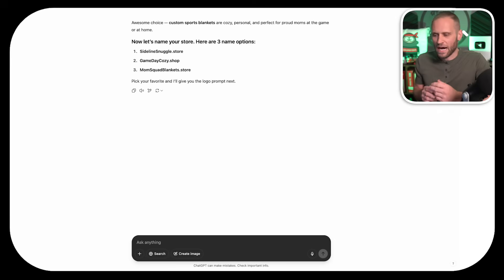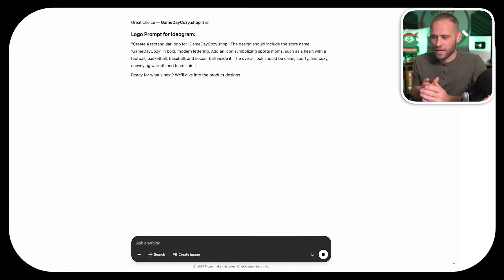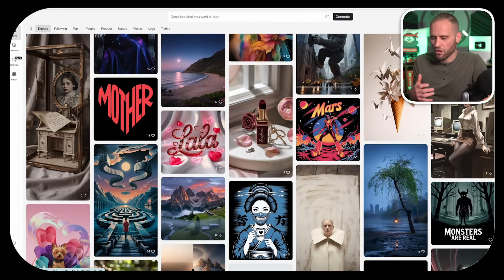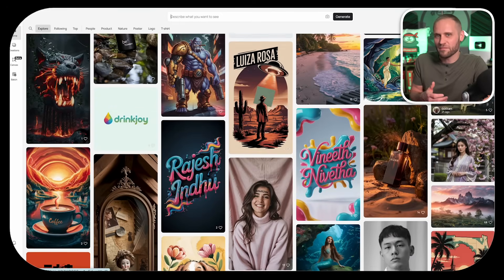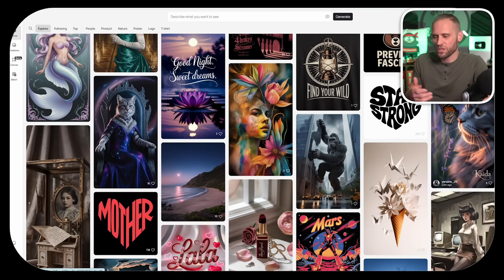Everything that we have done so far are the things that most beginners get hung up on. I am going to now get a logo prompt from ChatGPT. It says pick your favorite, and I'll give you the logo prompt next. We are going with Game Day Cozy number two. I'm going to lock it in here, and we're going to get the logo prompt from ChatGPT. You can see here that it is giving me a logo prompt to use with Ideogram, one of my favorite AI softwares for image generation.